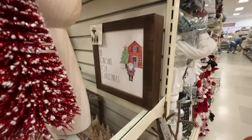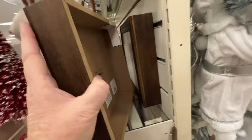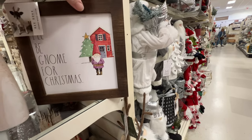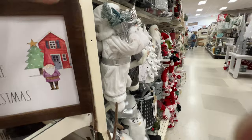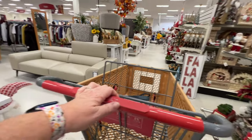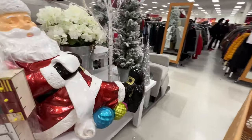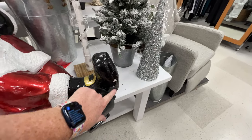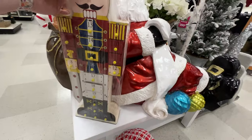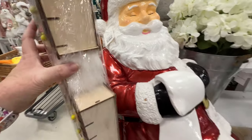I do like the simplistic style of the reindeer. There's a Rae Dunn sign — it says 'I'll be Gnome for Christmas.' See, that makes sense to me — the 'Avo Merry Christmas,' not so much. A lot of different advent calendars. This is the same Santa statue we saw at the other store and he was broken too. This one's not on clearance but broken. I think that nutcracker advent calendar is really cute — I haven't seen anything like that anywhere else. It's $30, which I don't think is bad.